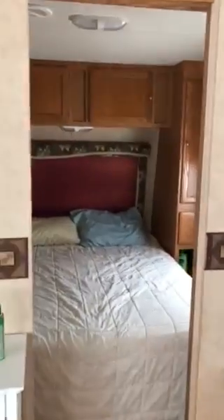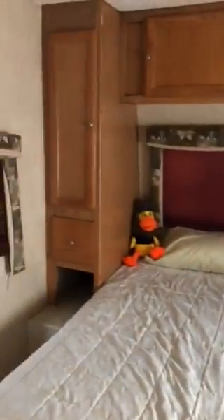This is going back into the back queen-size bedroom, with the cabinetry and window there.